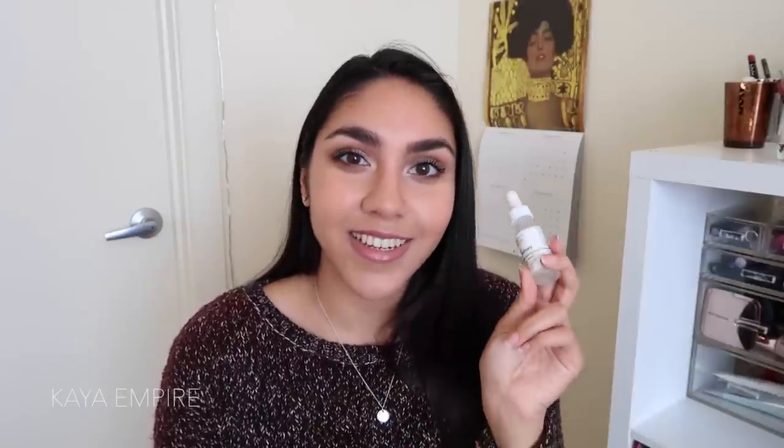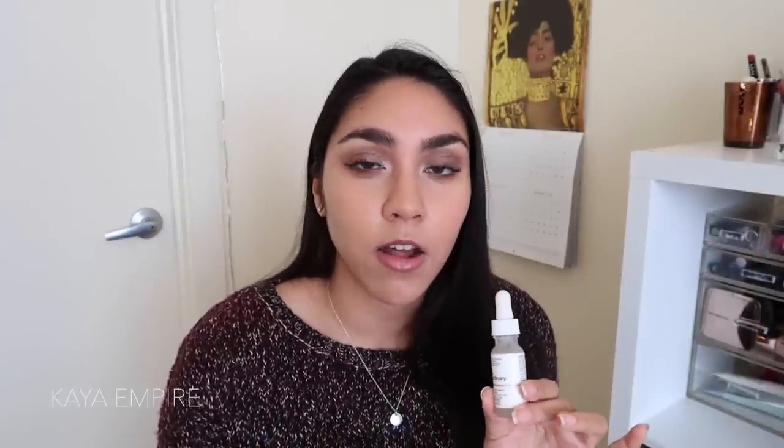Next I want to talk about acids. The Paula's Choice Resist Weekly Resurfacing Treatment 10% AHA, which is a glycolic acid treatment, has done amazing things for my skin and really helped with texture in 2017. The next product is The Ordinary's Salicylic Acid 2% Solution. This has basically replaced my Paula's Choice BHA gel, which is way more expensive. It's an amazing BHA — it hasn't irritated my skin at all and it really helps with clearing congestion in my pores and blackheads. Small but really powerful.